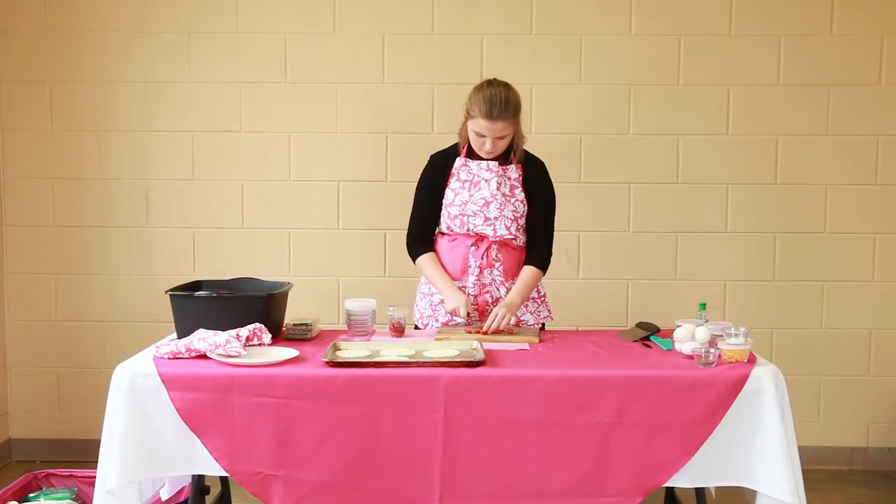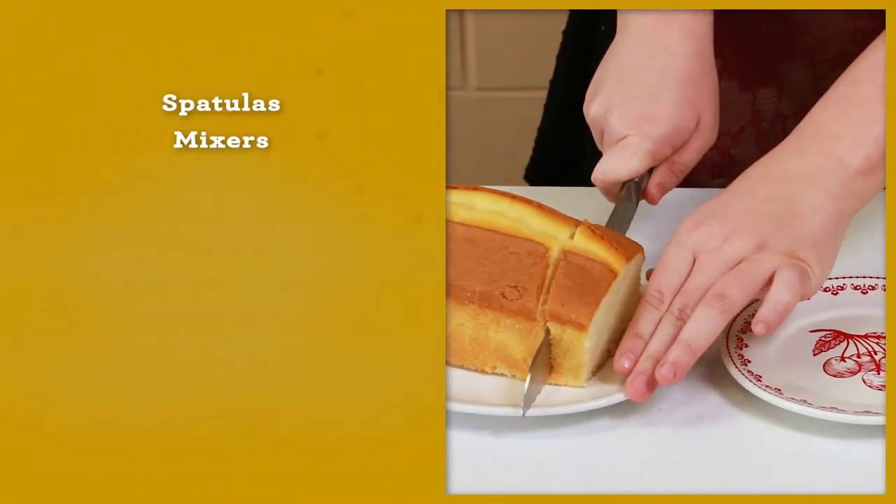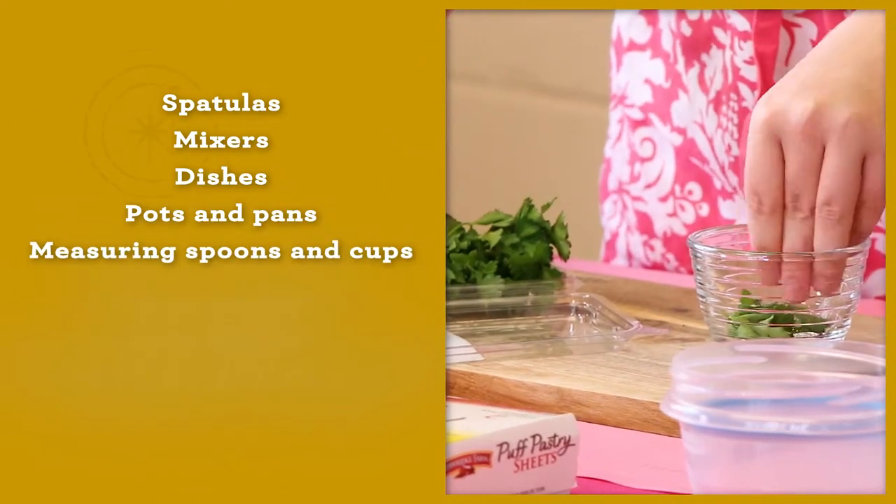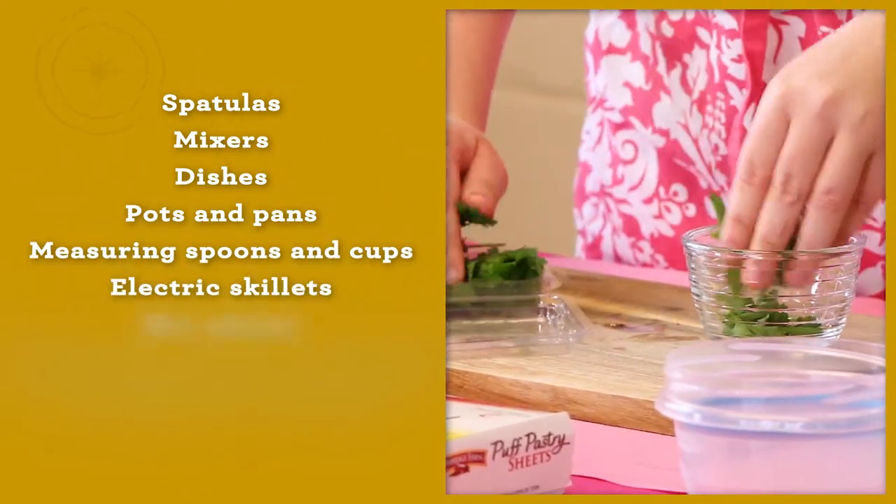You must bring your ingredients and equipment for making your recipe. These might include spatulas, mixers, dishes, pots and pans, measuring spoons and cups, electric skillets, and hot plates.